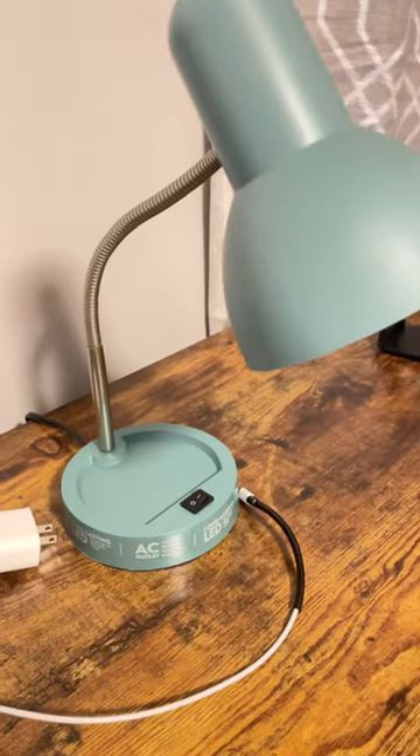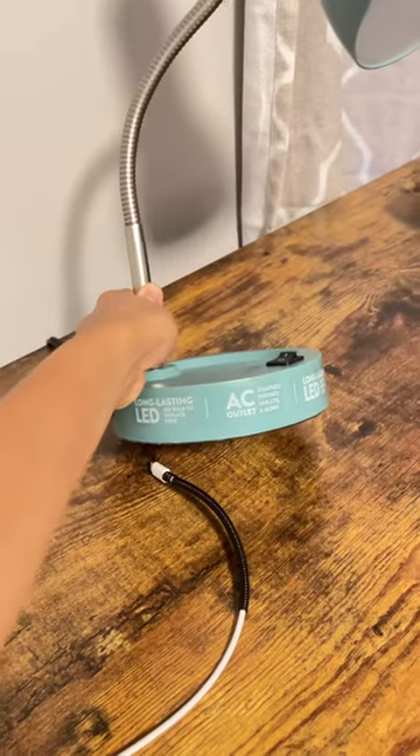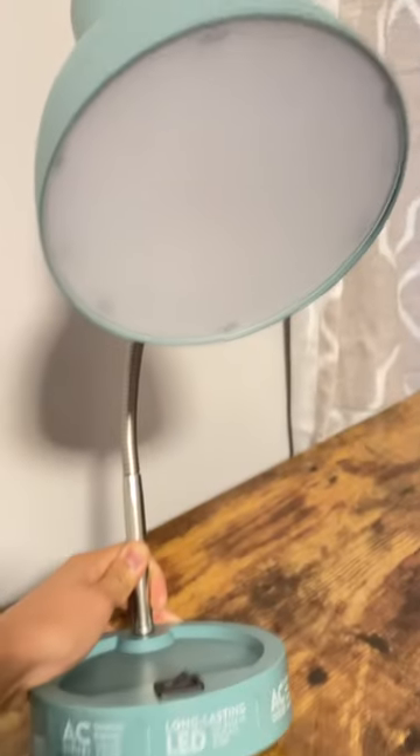I've been using it for a month already, but I haven't really noticed this writing. It says 'long-lasting LED, no bulb to replace.' That's what they claim.